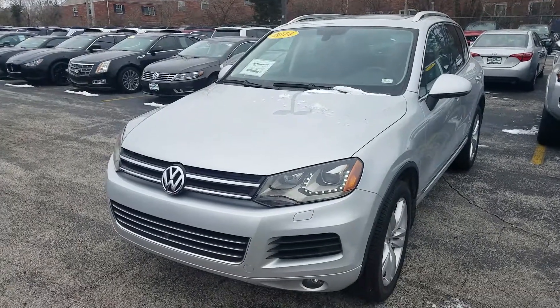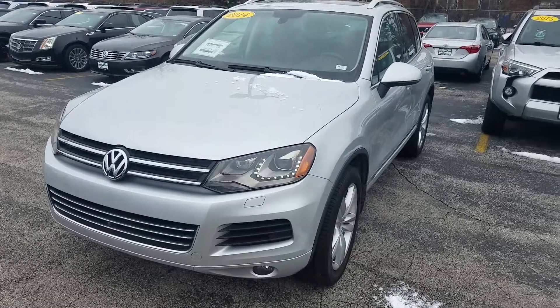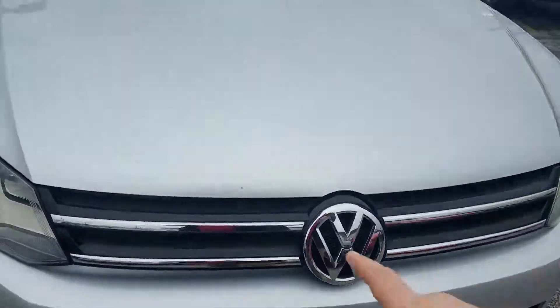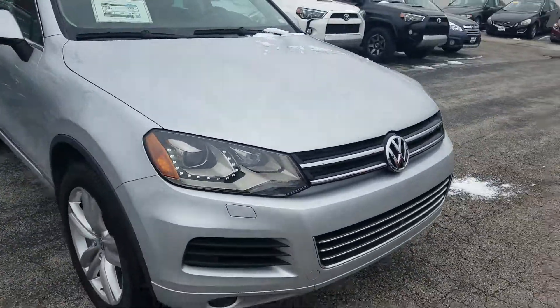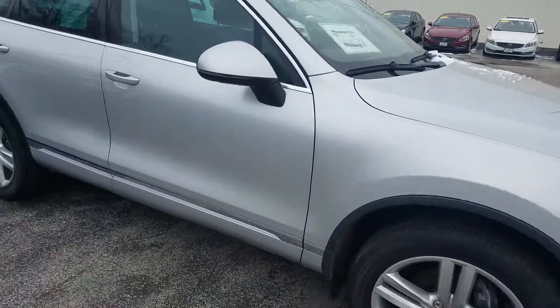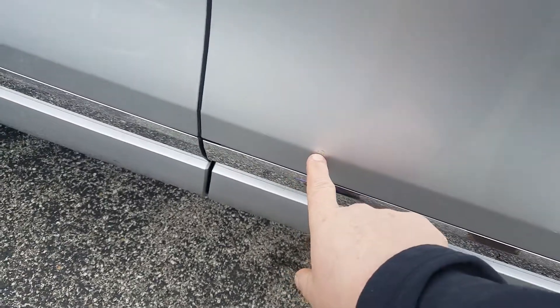2014 Volkswagen Touareg TDI Executive walk-around video. I'll point out any imperfections — you have two little spots right there and one right there. On the passenger side, there's a spot right there and right there.